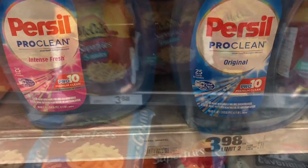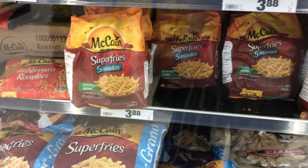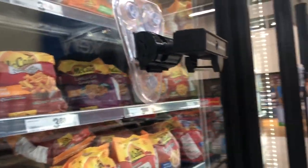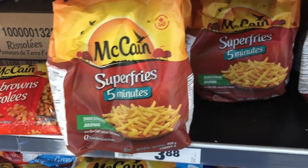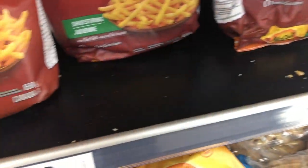So this is the Super Fries we're going to price match — it's empty on the shelf. We'll price match it for $2; it's usually $3.98. We'll get two.